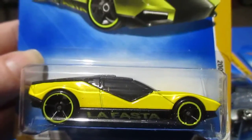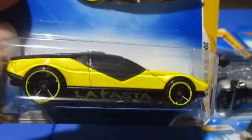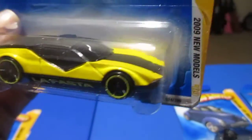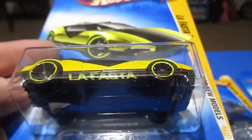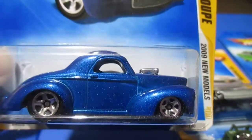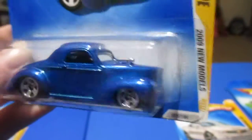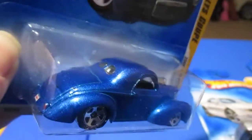Number twenty-four is La Fasta. It actually looks good in this first color, but other than that I don't exactly care for this one. Reminds me of one of those A's kit cars. Number twenty-five is the Custom '41 Willys Coupe. Very nice with the basic paint — there are no tampos or anything to make it unfashionable, so it's always going to be in fashion. I like the styling of that one.